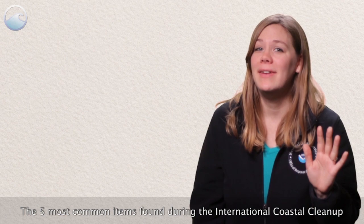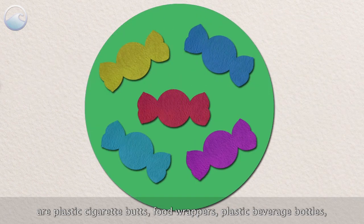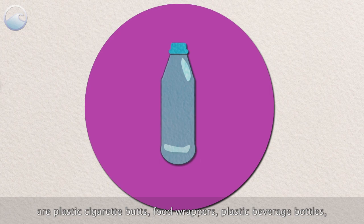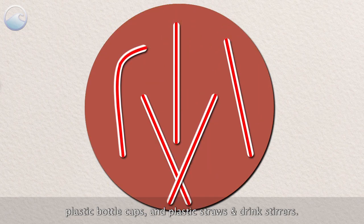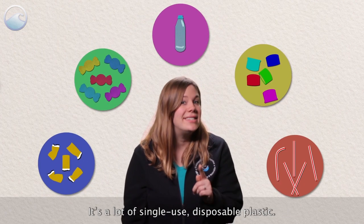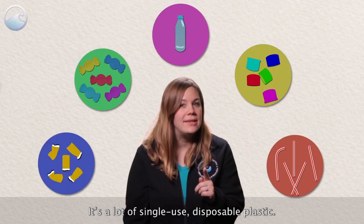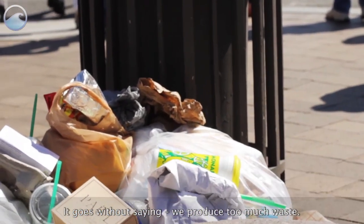The five most common items found during the International Coastal Cleanup are plastic cigarette butts, food wrappers, plastic beverage bottles, plastic bottle caps, and plastic straws and drink stirrers. Notice anything in common with those? It's a lot of single-use, disposable plastic. We produce too much waste.